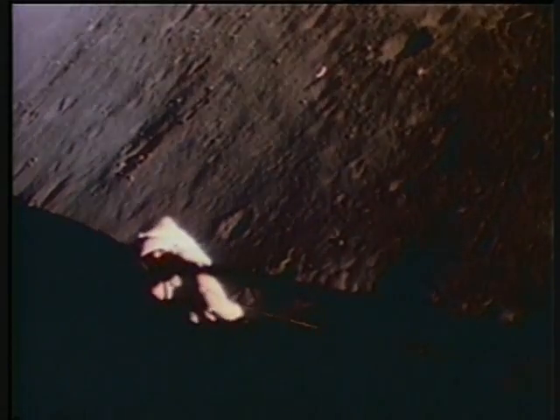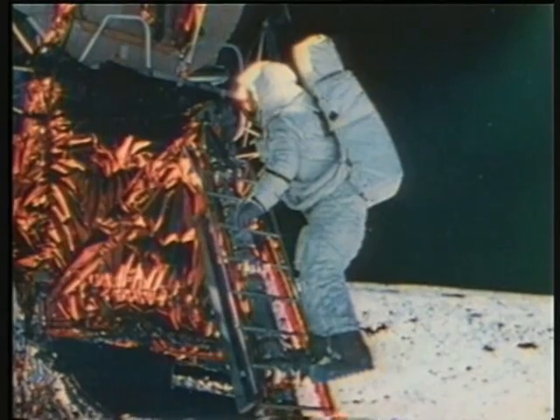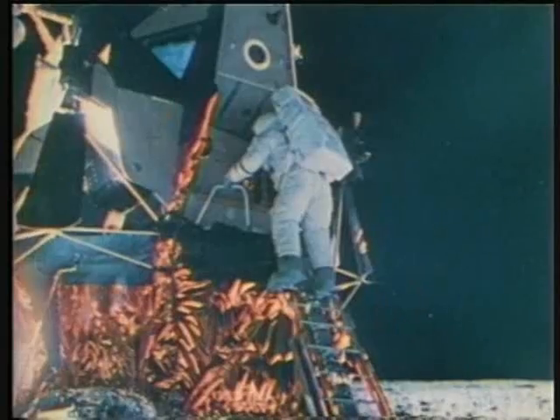Bean re-entered the lunar module first. Conrad, using a transfer apparatus similar to a clothesline reel, sent the samples up to him. Then Conrad, too, left the lunar surface. Houston, if you can mark me off the lunar surface. We got that, Pete, at three hours and fifty minutes into the EVA. Okay, up the little ladder I come. May hold.